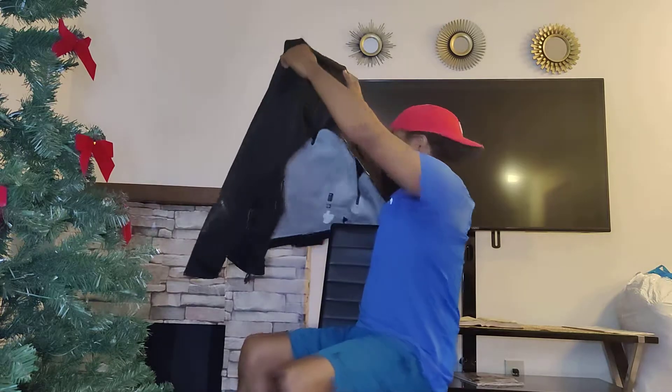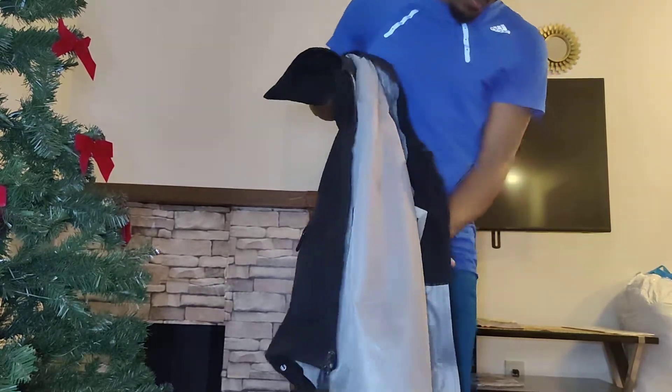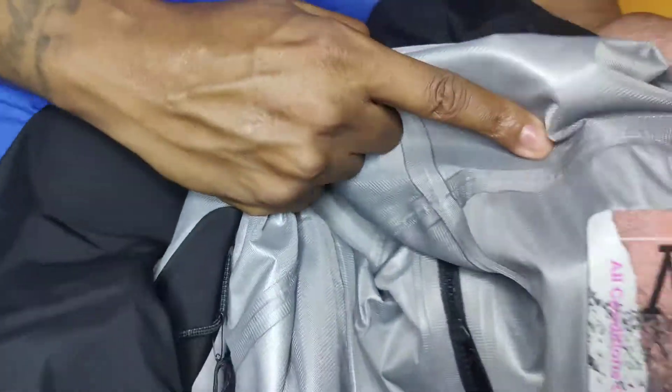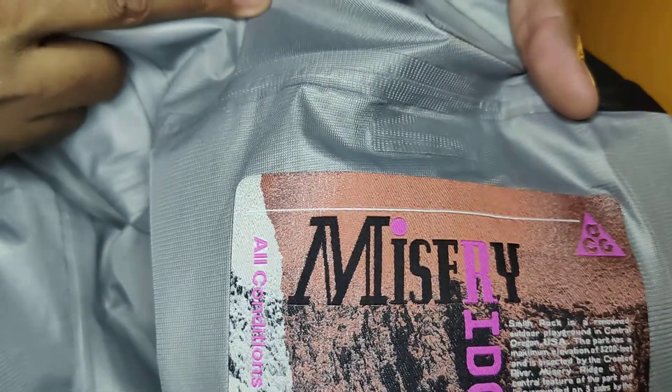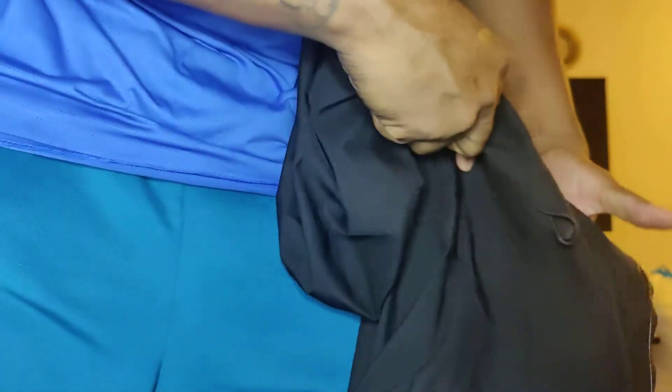This is the jacket right here — it's the Misery Ridge. Let me show you the inside of this. When I picked up this jacket, I got it at the Soho store in Manhattan.